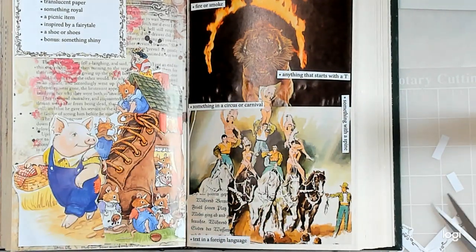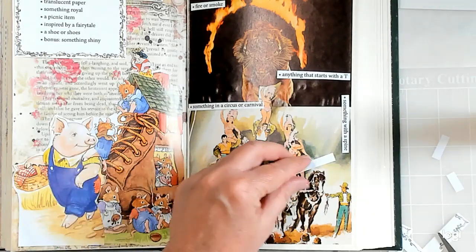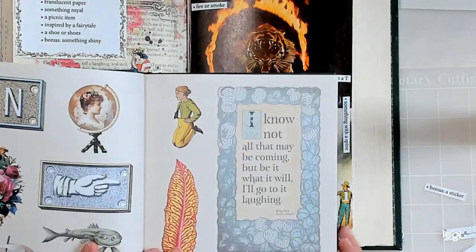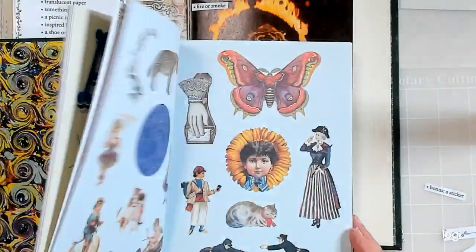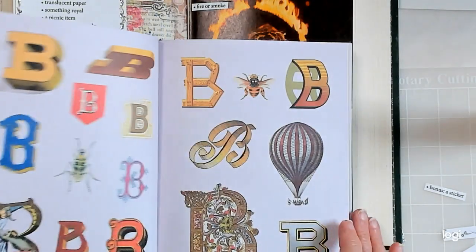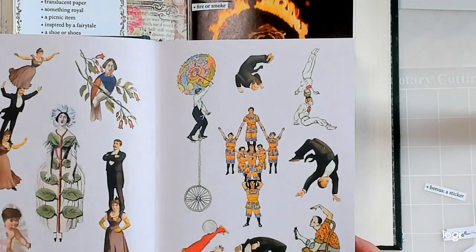The last thing is a sticker — that's the bonus — and that's the only thing I didn't pick out yet. I'll look through this sticker book right here. I haven't taken very much out of this one. I'm not going to spend a lot of time looking; I'll just go quickly and when something catches my eye I'll use it. I'd like it to stay in the circus theme, so let's see... maybe this guy — I'd need to figure out where I'm going to put it.